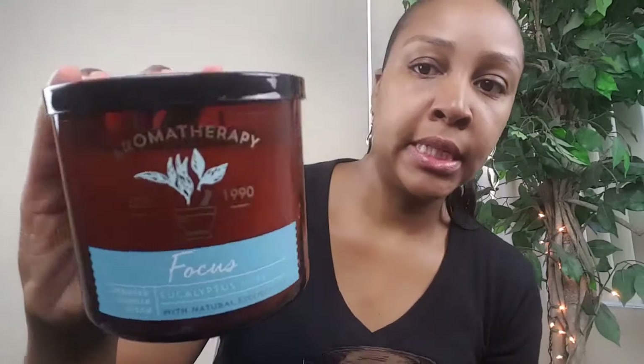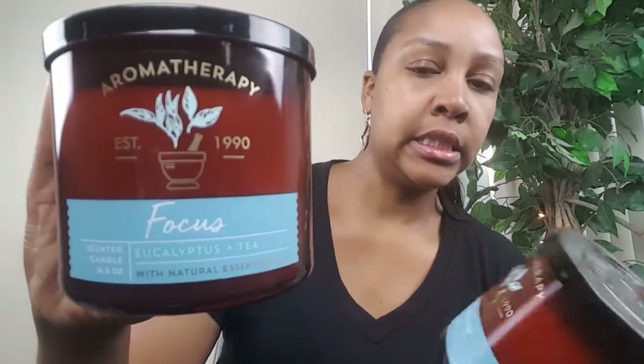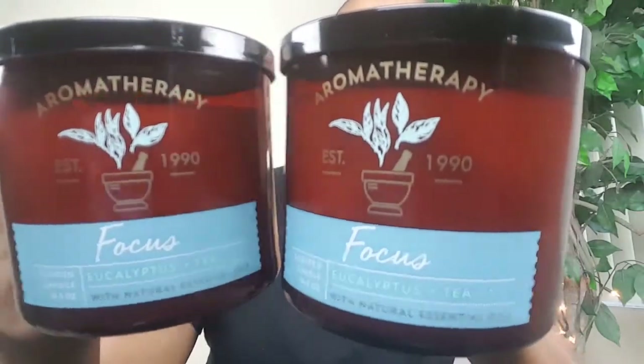If you watch my channel, you know I love everything aromatherapy, so I was not leaving there without getting my aromatherapy candles — that was actually the first thing I went for. My favorite aromatherapy scent is Focus, which used to be called Stress Relief — it's the eucalyptus and tea. I picked up two of those. The notes are eucalyptus oil and tea extract. The eucalyptus oil clears the mind and the tea extract helps you focus. I really like this scent in everything.